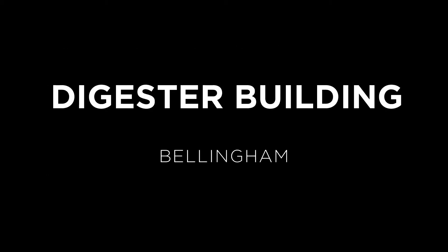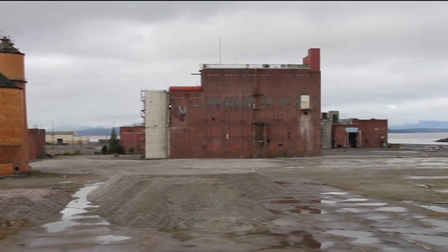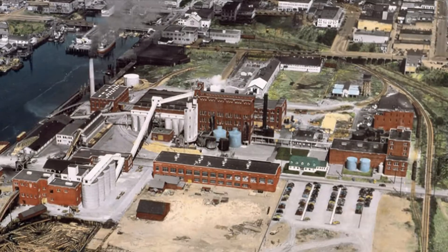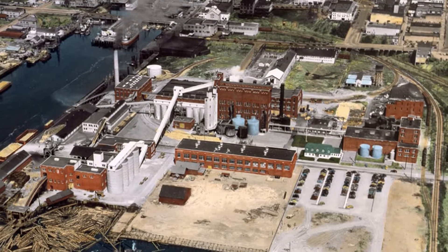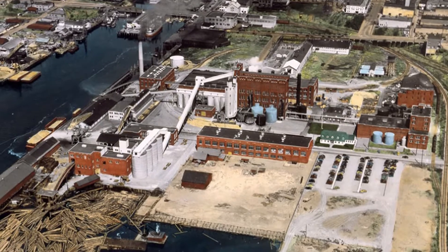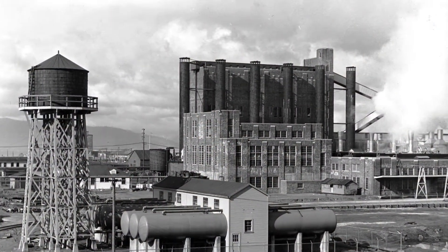With its five-story steel frame and masonry infill exterior wall, the digester building is the most prominent of the remaining brick structures at the former pulp mill site along Bellingham's waterfront. The Port of Bellingham purchased the site several years ago for redevelopment purposes. While collectively the industrial complex was deemed eligible as a National Register Historic District, significant buildings on site have been demolished.